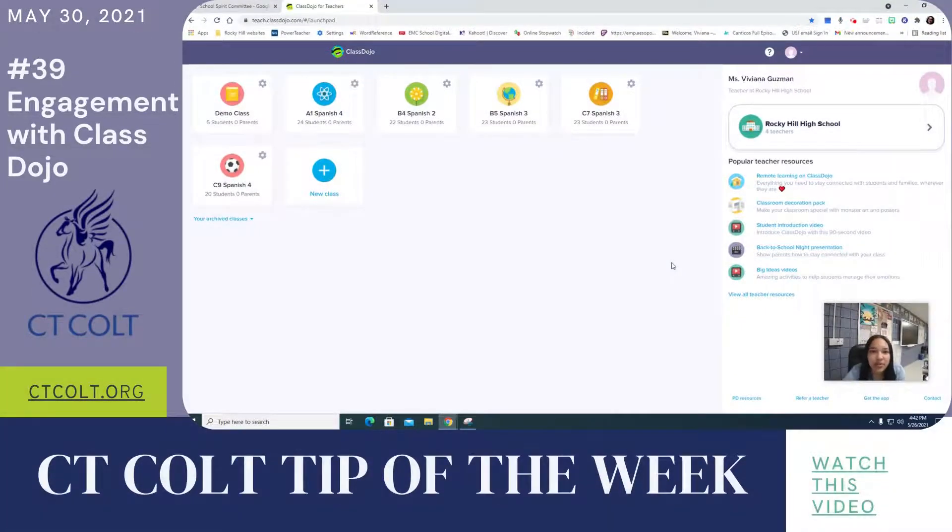Hello everyone, my name is Viviana Guzman and I am a Spanish teacher at Roquejo High School and this is the CT Colt Tip of the Week: Engagement with Class Dojo.